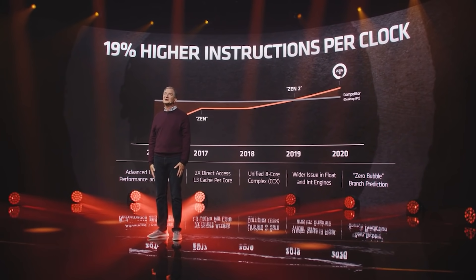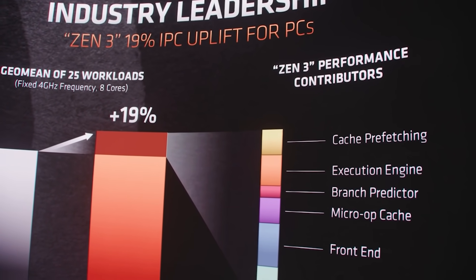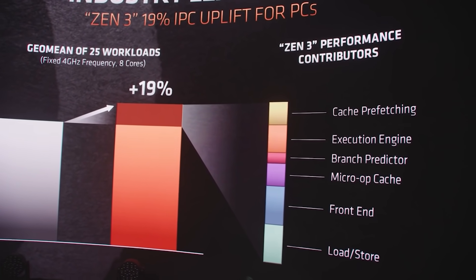Of course, the thing about IPC, as always, is it's really dependent upon the task that you're running and all of that. And Zen 5 is nowhere near released yet, so obviously it's still pretty early. We'll have to wait and see how all of this shapes up.